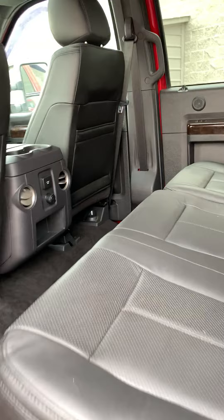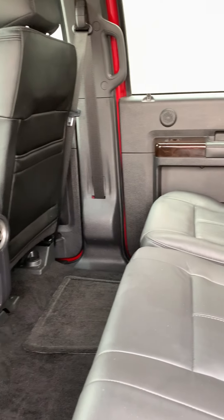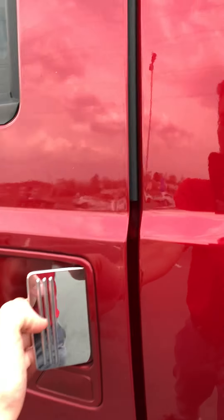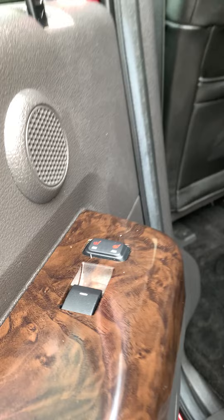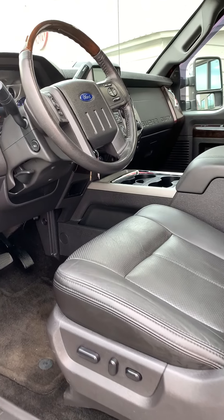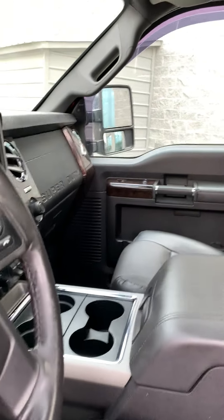Check out how much room you've got in this rear seat for passenger space and cargo as well. Black leather interior, your Platinum lettering. You do have heated seats in the rear here, heated seats up front as well. You've got your entry code there.